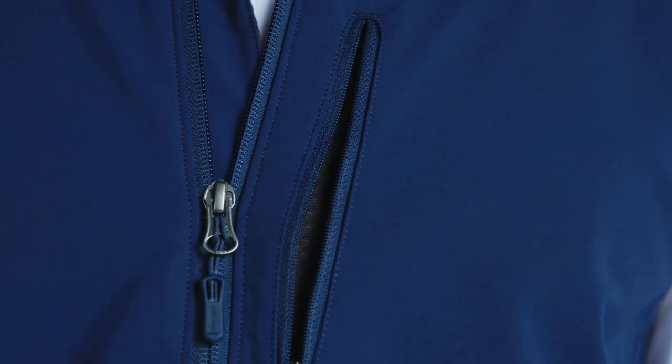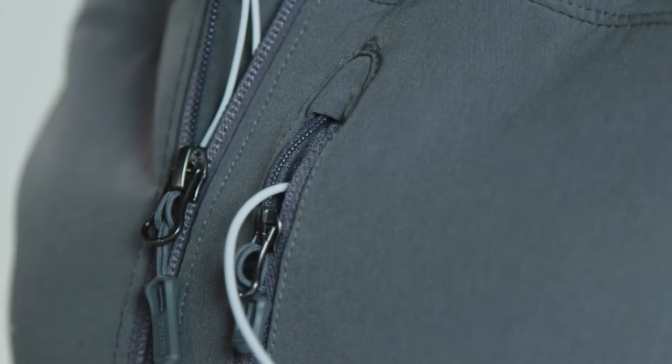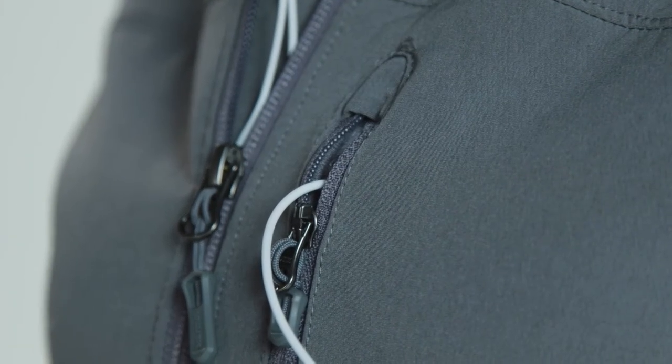The Ladies Tempo Vest also features a port in the pocket that allows you to connect your headphones to your device. Both vests are offered in three different colors. The Men's Vest is available in sizes small to 2XL, while the Ladies Vest is available in sizes extra small to extra large.